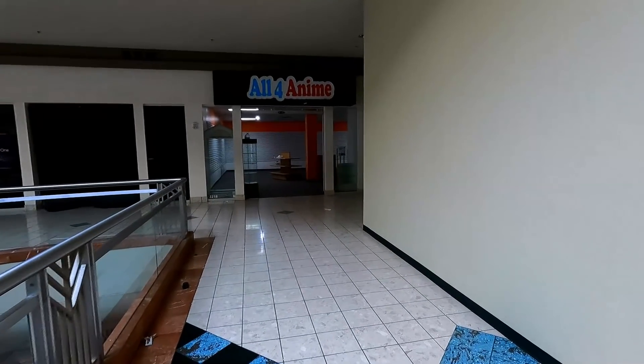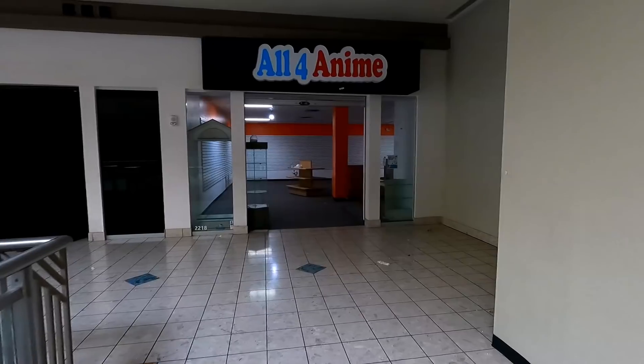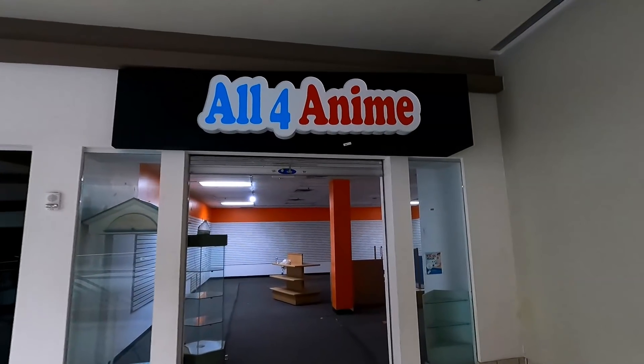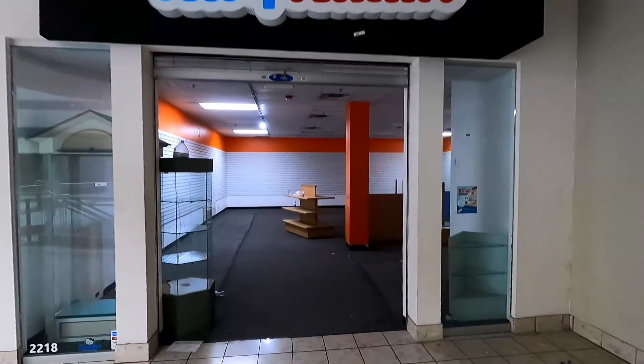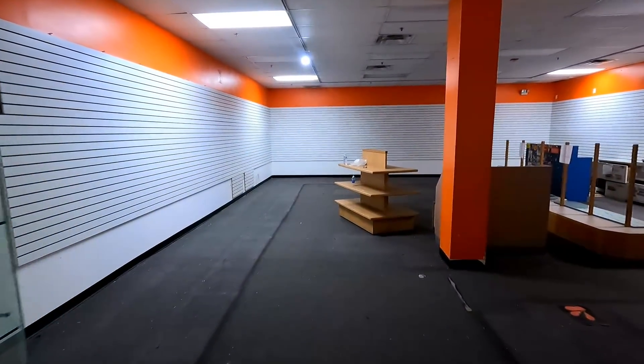Here's the All for Anime store. This featured quite a bit in a lot of my videos covering Metrocenter Mall over the years. This store is still open — it actually moved to Paradise Valley Mall in Phoenix, Arizona. However, I'm not sure how much longer it's going to be there because the rumor is that Paradise Valley Mall will be closing very soon.